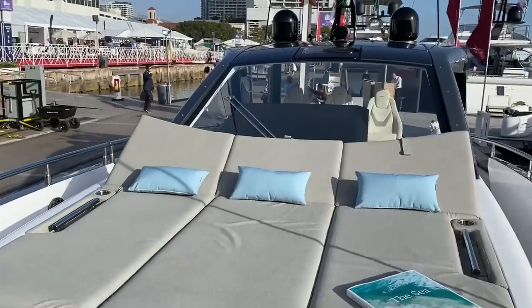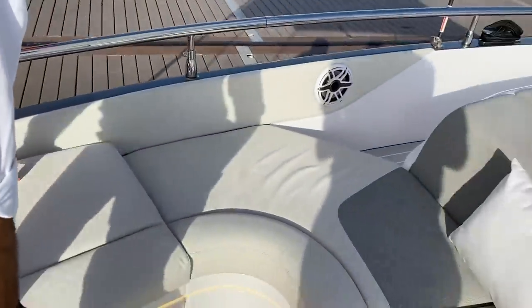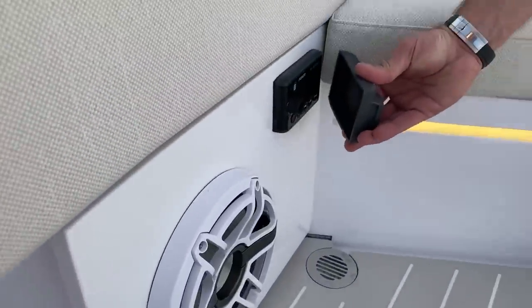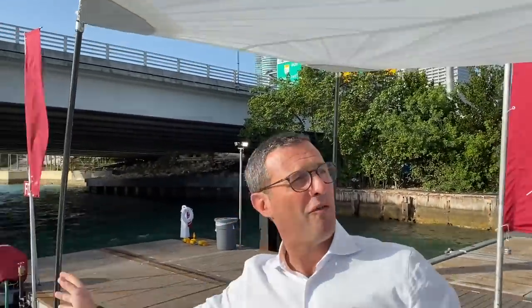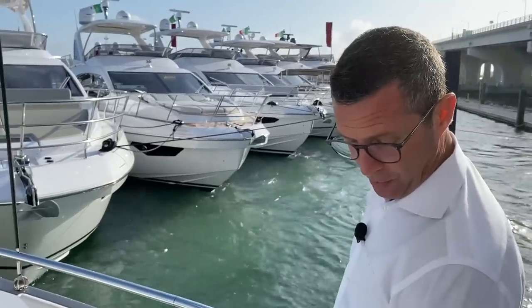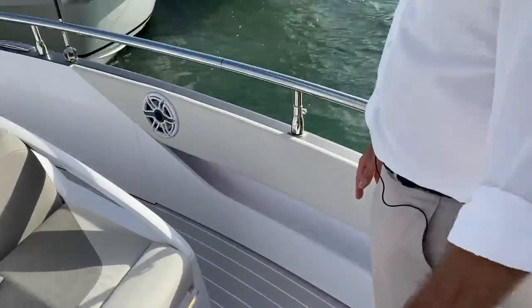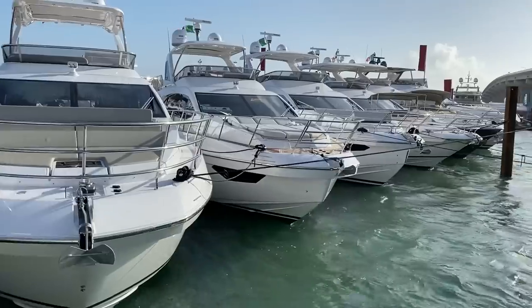The bow area has full entertainment: an audio/video system, a full refrigerator for cold drinks, and dedicated Fusion audio controls. There are also carbon fiber poles for a custom-made awning for shade. Storage is everywhere — even the two pins on deck are designed to host a carbon fiber base for a small table for drinks or resting your feet when sitting on the sofa.